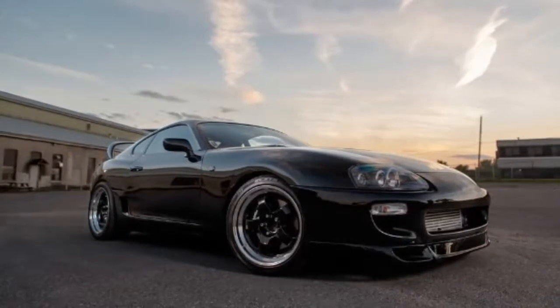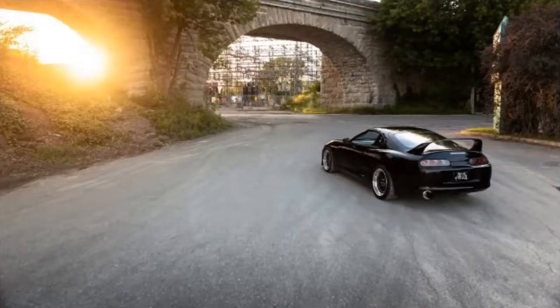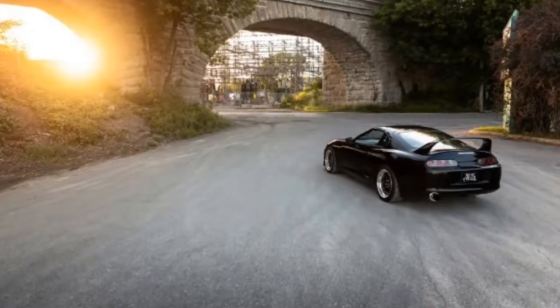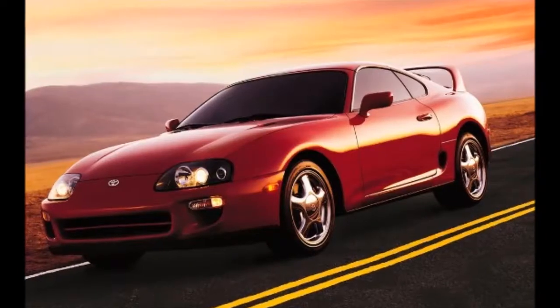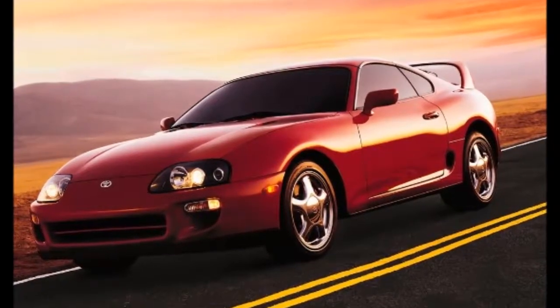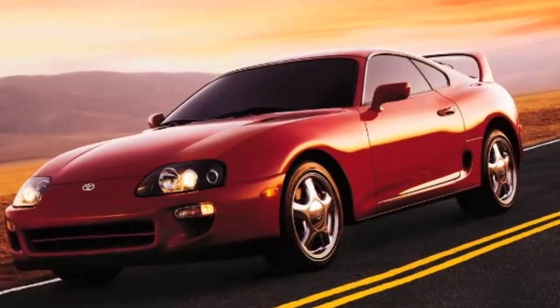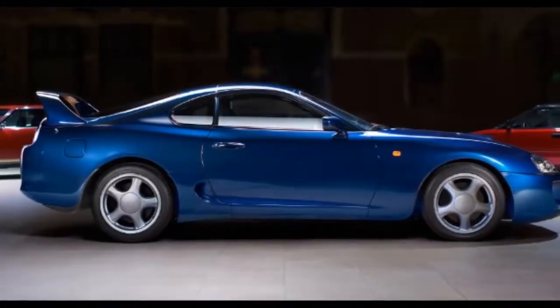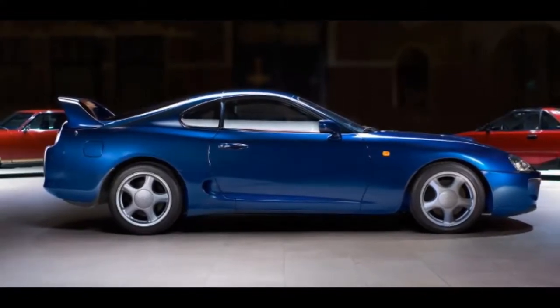The exterior of the fourth-generation Supra was a major departure from the Supras of the past. The car still had the hallmark long hood and short overhangs that signified its sporting pretensions, but the aggressively angled body had given way to a more 90s-friendly rounded style. The signature pop-up headlamps had been dumped, and a rear wing that could be seen from space became an option. That rear wing would soon come to be one of the most defining characteristics of the car.